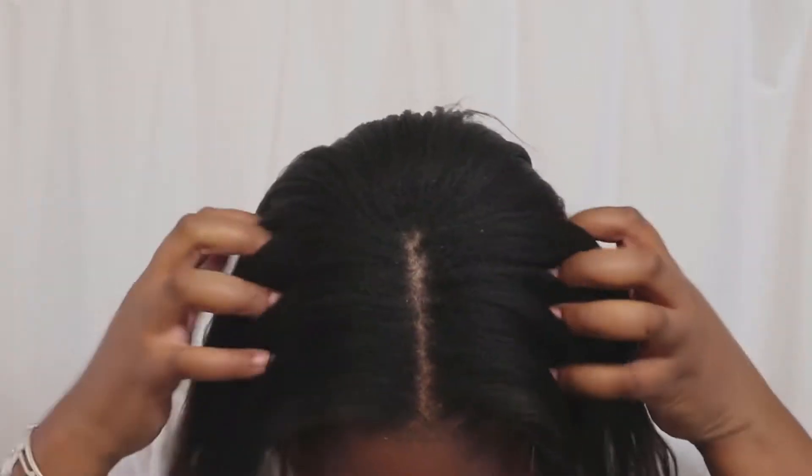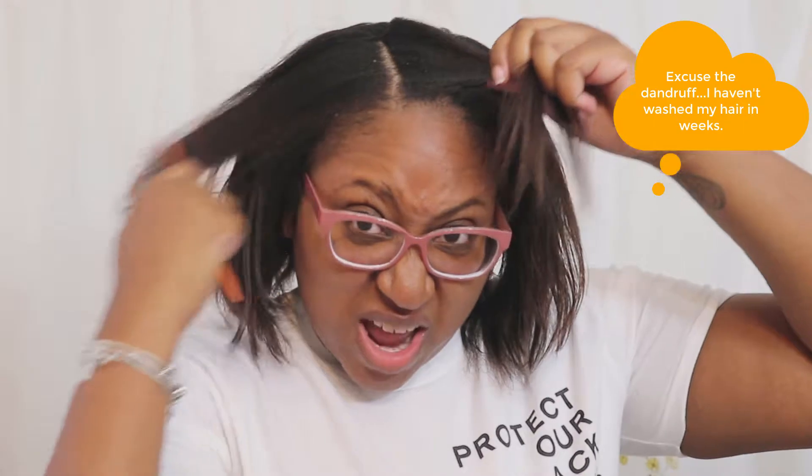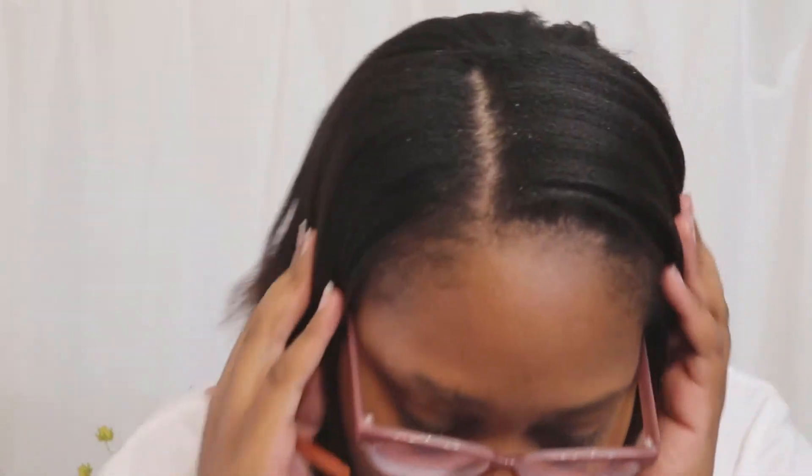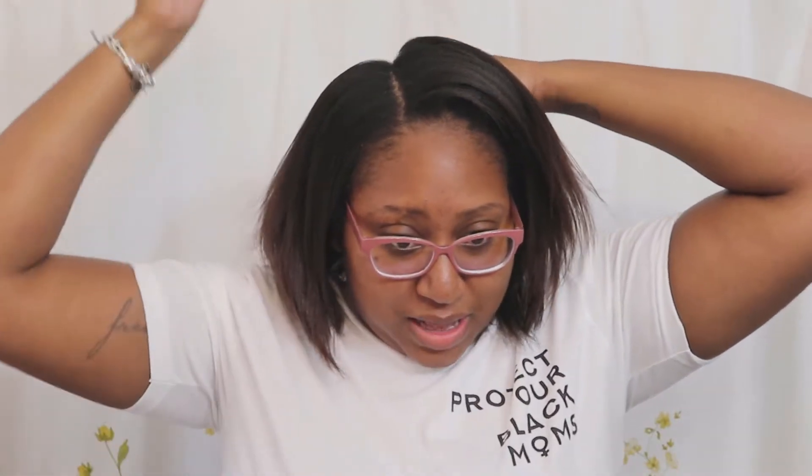I'll do a close-up and actually part my hair so you can see my new growth. What I noticed about my hair is that it's a lot thinner in the front than it is in the back, and so that's where I tend to have more issues with it. I really would like for my hair to be a lot thicker and it's just not.